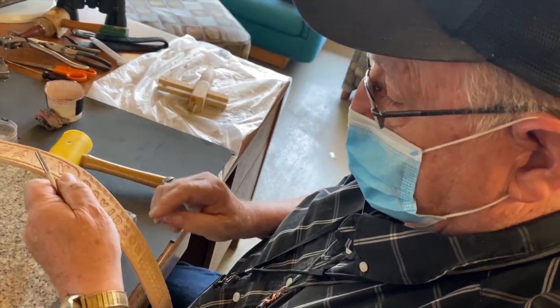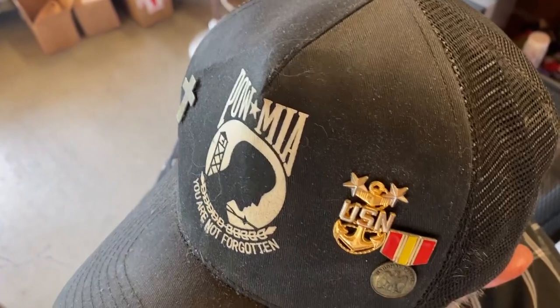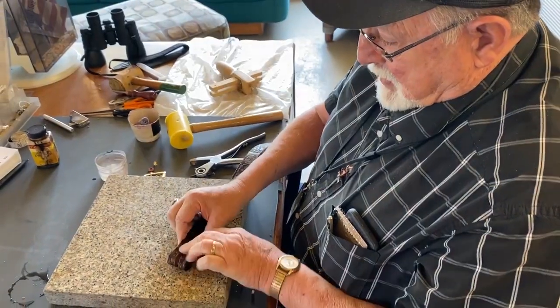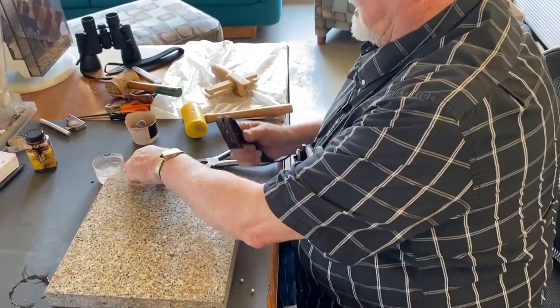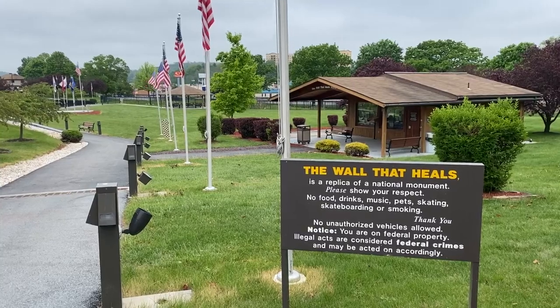Gary Irvin is a belt maker and a volunteer for the James E. Van Sant VA Medical Center. After nearly 30 years in the Navy, in 1998 he retired as an exchange officer and came back to Altoona where he was born. For the last nine years he's been working here next to the Vietnam Memorial.